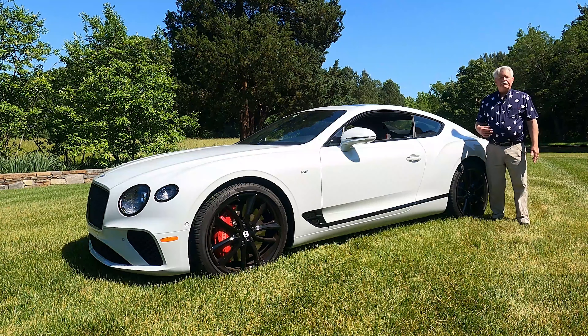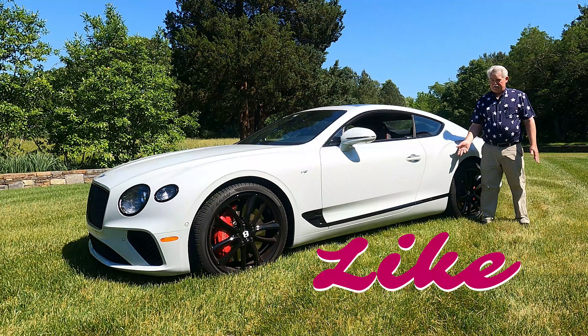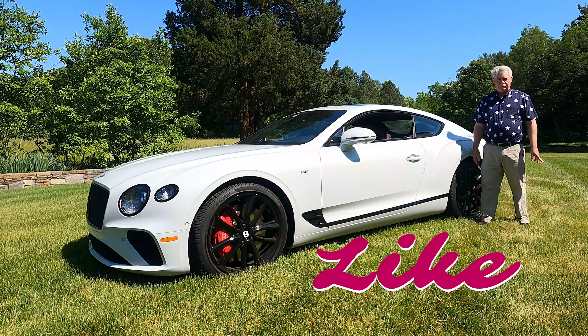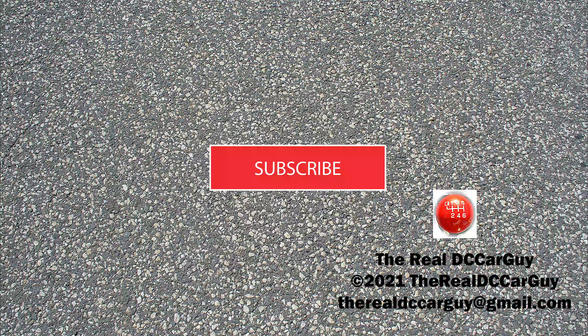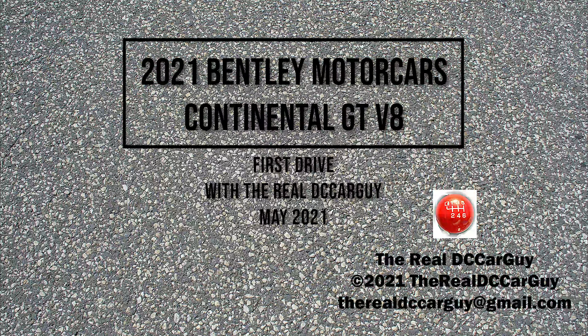We want to thank you for tuning in to this episode of The Real DC Car Guy as we review the 2021 Bentley Continental GT V8. Please press that like button and follow us for more car and truck reviews and stories on the automotive lifestyle. We look forward to seeing you again on our next episode of The Real DC Car Guy.